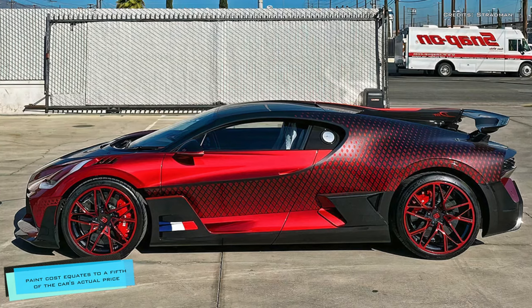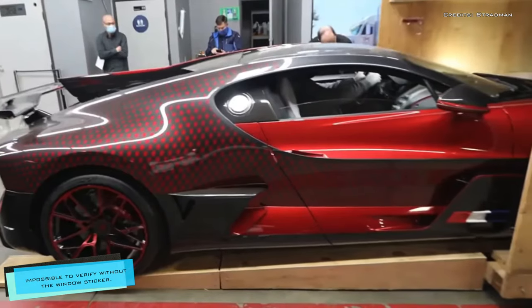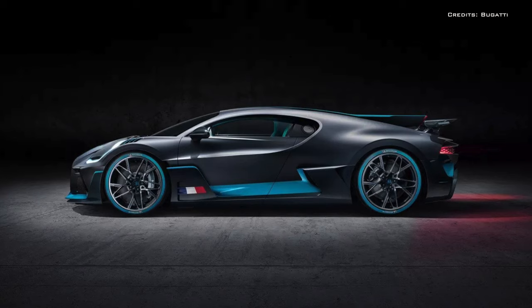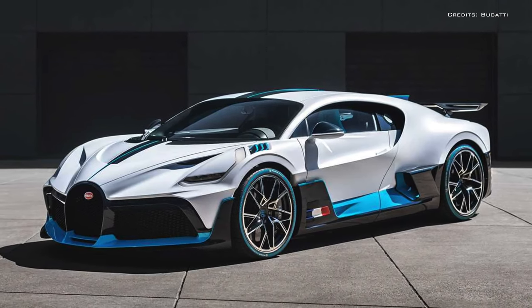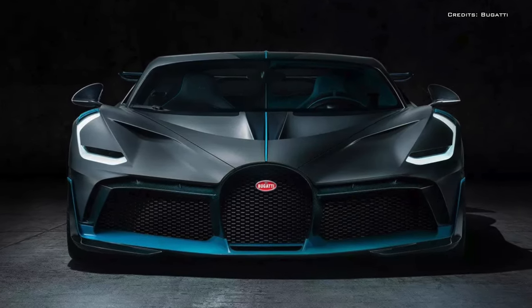This single detail is said to have cost the car owner one million USD — the paint cost equates to a fifth of the car's actual price, though this figure is impossible to verify without the window sticker. If you are able to buy one of the rarest and most exciting cars in the world, you are going to want to spend a bit on options to make it stand out. Bugatti will be making just 40 Divos.